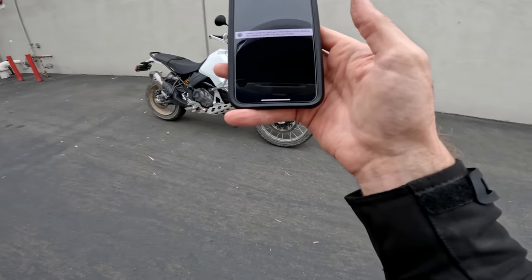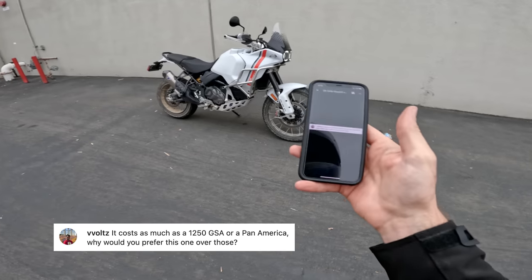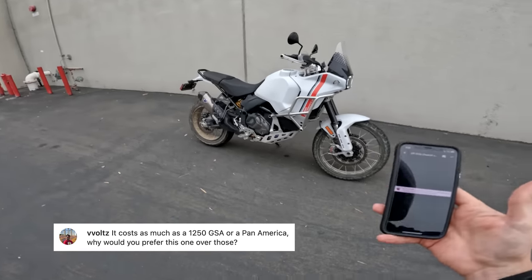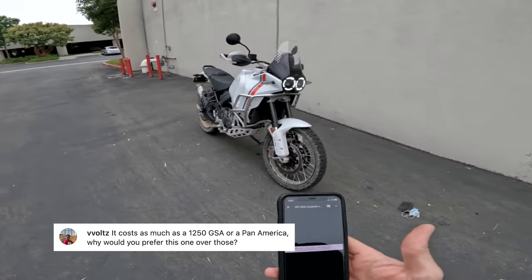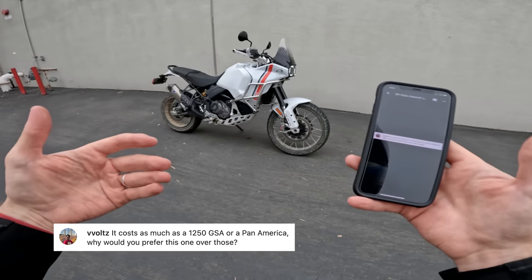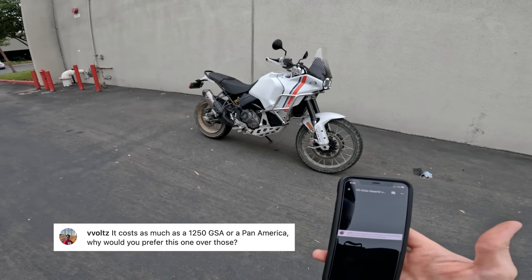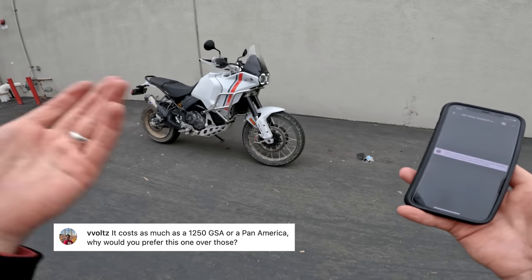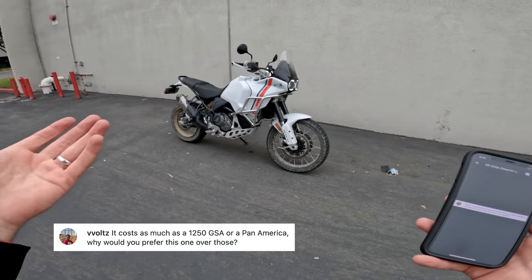From V_Volts: it costs as much as a BMW 1250 GSA or Harley Pan America — why choose this? At around $22,000 as equipped, it is pricey. The reasons: it's a unique-looking bike with a 21-inch front wheel and more genuine off-road ruggedness — more suspension travel, taller and more robust than a Pan America. For pure sport touring though, Ducati doesn't have a strong argument at the same price as a 1250 GS. But if you want something different from those bikes, it's worth considering.